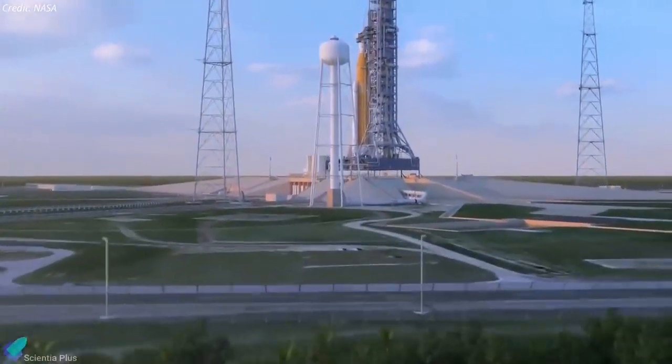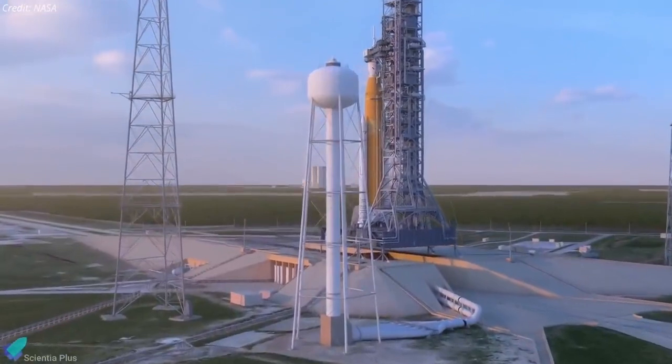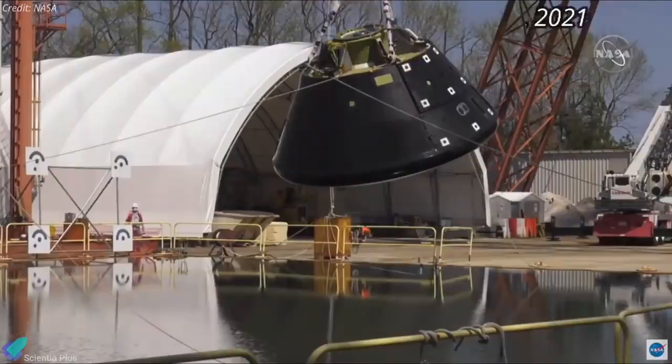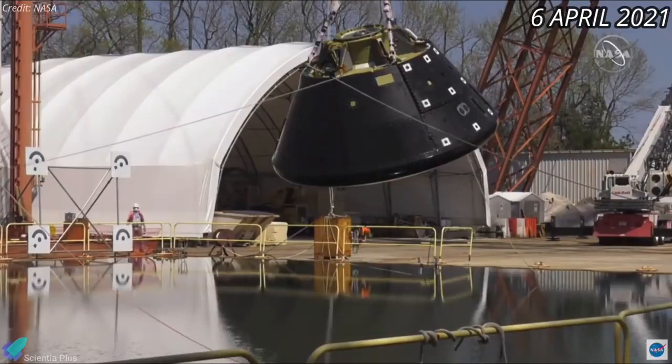In preparation for the agency's future lunar missions, NASA conducted two separate ground tests of their SLS rocket components at their test facilities. On April 6, NASA conducted a water drop test of a test version of its Orion crew capsule.